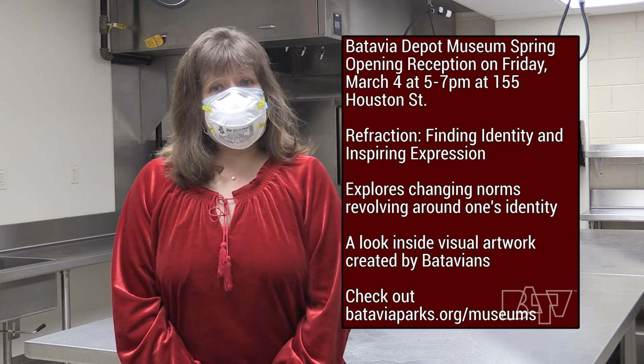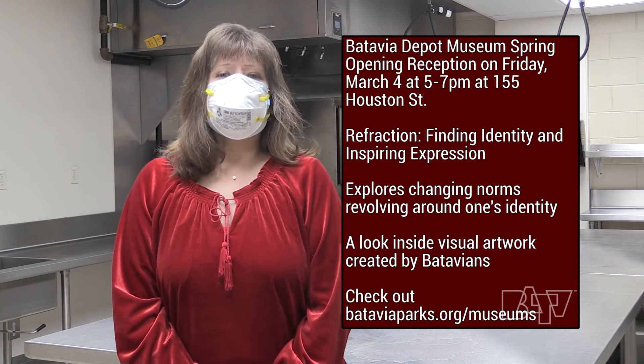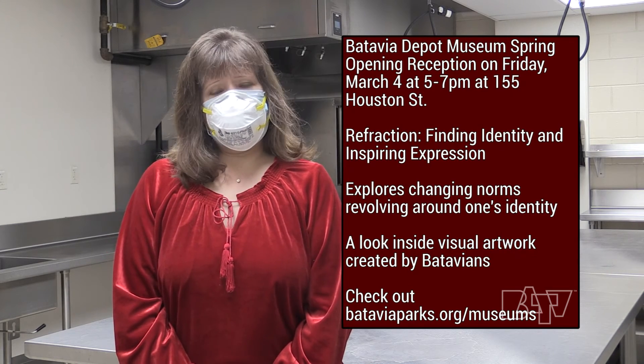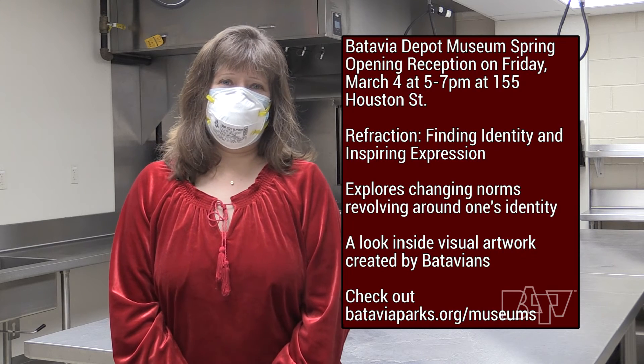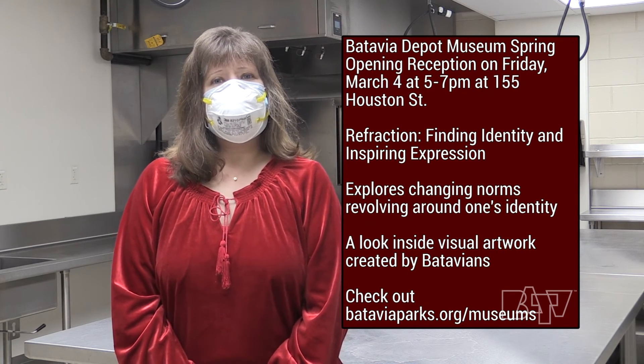To learn more about the museum's current programs, events, and these exhibits, check out bataviaparks.org/museum. I'll be back next month to talk about what we have in store for you in March. Make sure to stay up to date on Park District news and events by following us on social media and checking our website often. Thank you for joining us and I hope you have a fun-filled month.